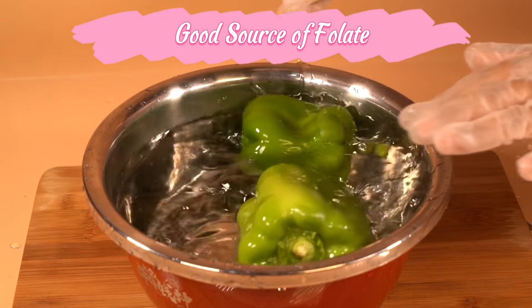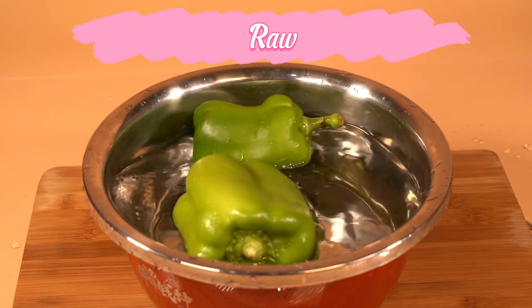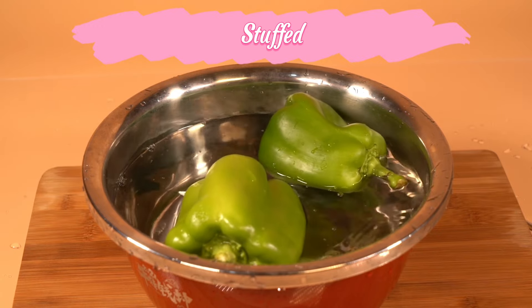Folate, or vitamin B9, is essential for healthy cell function and is especially important during pregnancy. Ways to use bell peppers: raw — slice bell peppers for a crunchy snack or add them to salads for extra flavor and color.